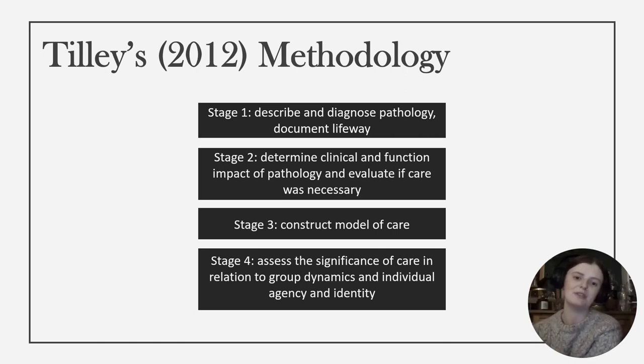This was achieved through the utilisation of Lorna Tilley's bioarchaeology of care methodology. Taking osteological, archaeological, anthropological and medical knowledge, a model of care was developed for this individual.